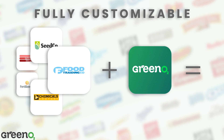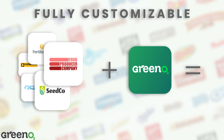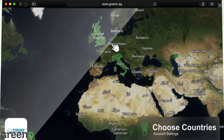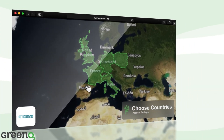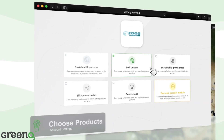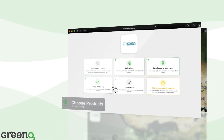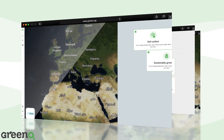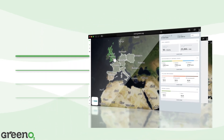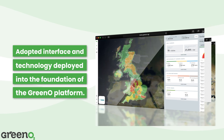Greeno offers fully customizable services tailored to each client's unique needs. Choose your countries of interest, choose products, or create your own solution. The adopted interface and technology have been deployed into the foundation of the Greeno platform.